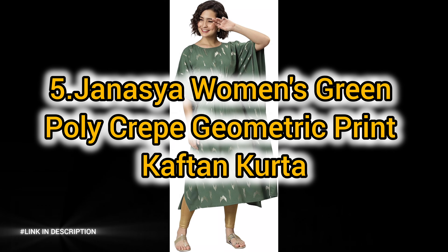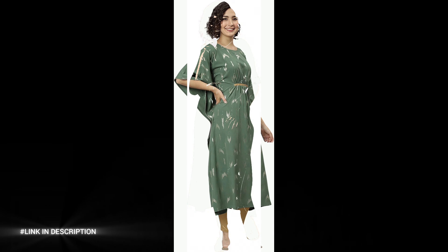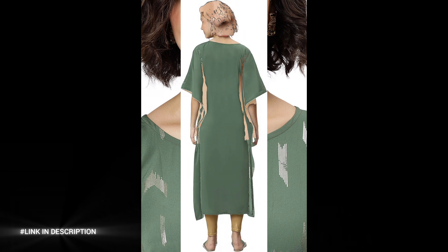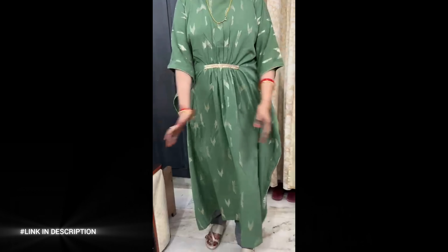Now last but not least, number 5: add a contemporary twist to your casual wardrobe with the Genacia Women's Green Polycrepe Geometric Print Kaftan Kurta. Designed with a modern geometric print, this kurta blends elegance and comfort seamlessly. Crafted from lightweight polycrepe fabric, it offers a breezy and relaxed fit.